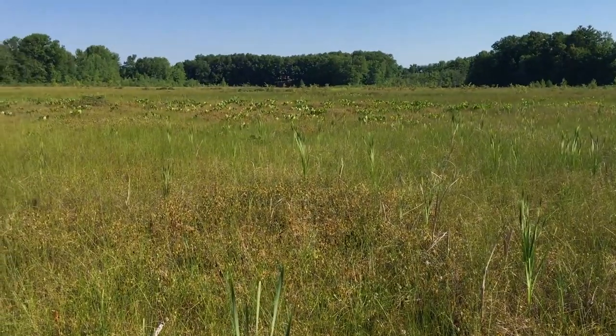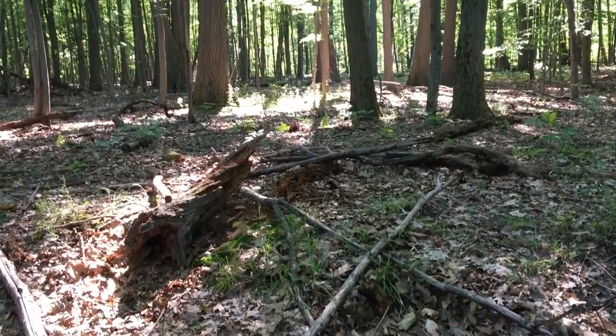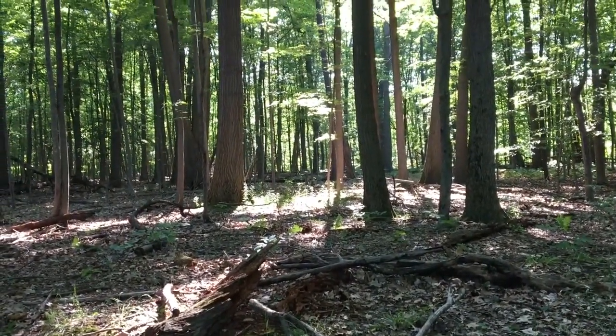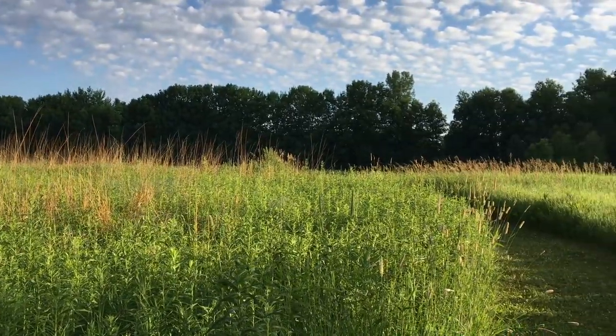When I hear the words nature preserve and land conservation, the location I feel best represents these terms is Salt Lake Bog. Located in Rockford, Salt Lake Bog features forests, prairies, and bogs — all very distinct with their look and plant life, but they're also helping with the biodiversity for this area. I was first introduced to Salt Lake Bog over 15 years ago, and now I'd like to show it to you. So let's go take a look.